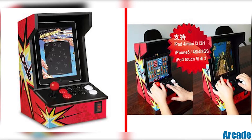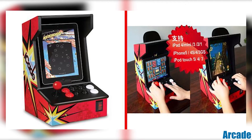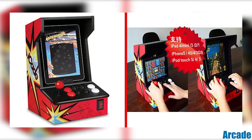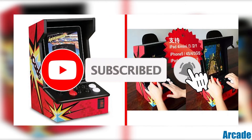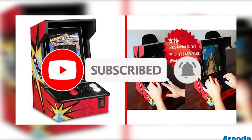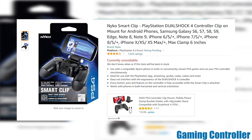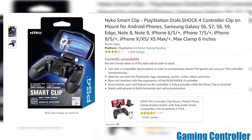Number 3: Arcade. Vintage gamers are going to be all about this smartphone attachment that will have you playing all the classics as if you're hiding inside a real-life arcade. I feel a game of Pac-Man coming on. Number 4: Gaming Controller. Beyond the arcade, smartphones can be attached to gaming controllers of various shapes and sizes that will certainly satisfy the needs of every serious gamer.